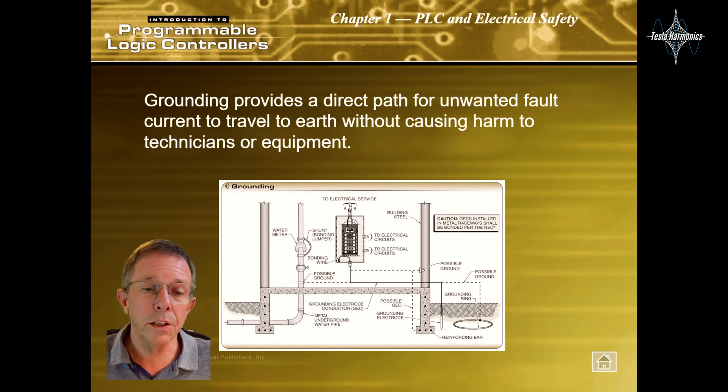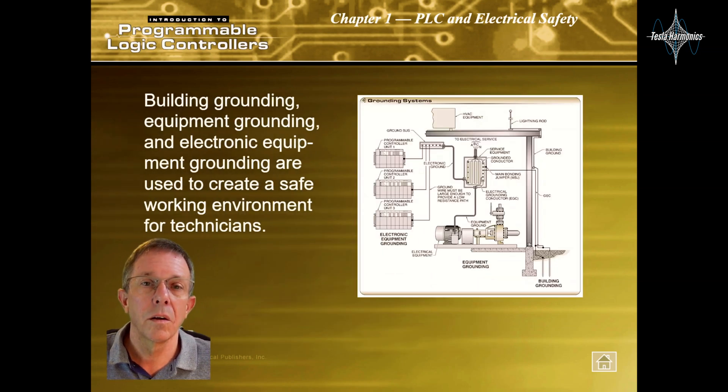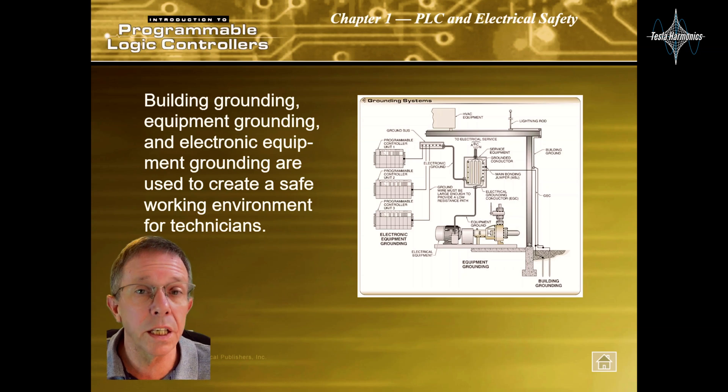Grounding provides a direct path for unwanted fault current to travel to earth without causing harm to technicians or equipment. Building grounding, equipment grounding, and electronic equipment grounding are used to create a safe working environment for technicians.